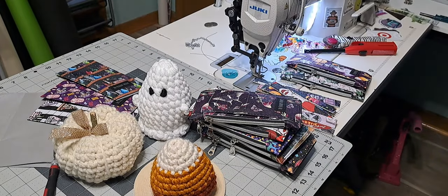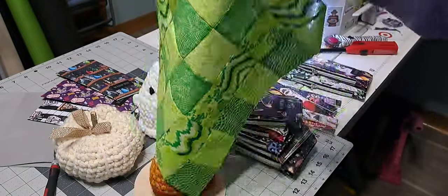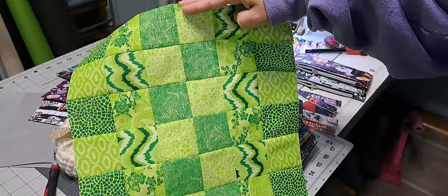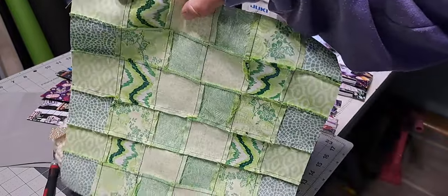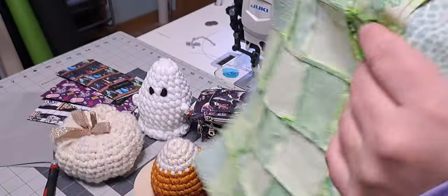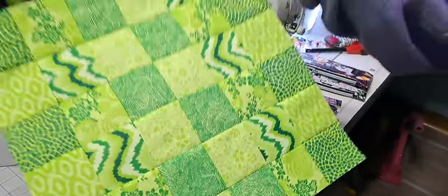We also want to start doing quilting classes, and I thought we could do a quilt block a month. So I went and cut this out and sewed it all together. This will probably be our first month's quilt block. My seams are not perfect, but it's okay. I like how it turned out. I love green.